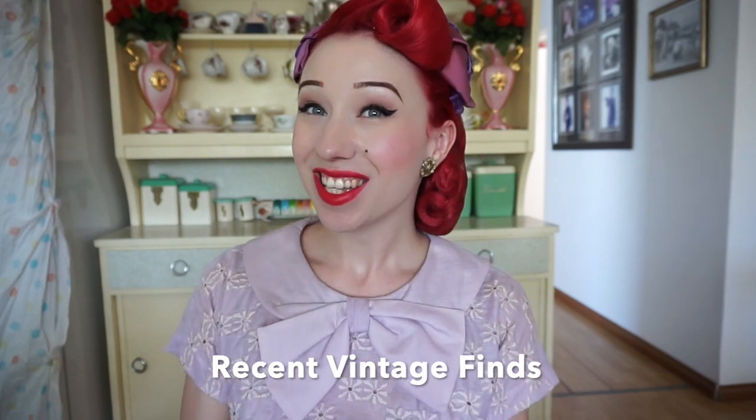Hello lovelies, it's Miss Ladylace here on my glamour channel and today I have for you the next fabulous edition of my recent vintage finds. This is a regular segment here on my blog where I share some of the recent fabulous treasures I found at antique stores, markets and online.